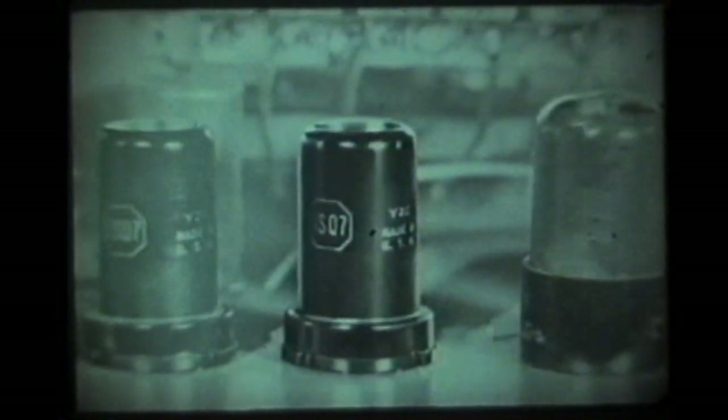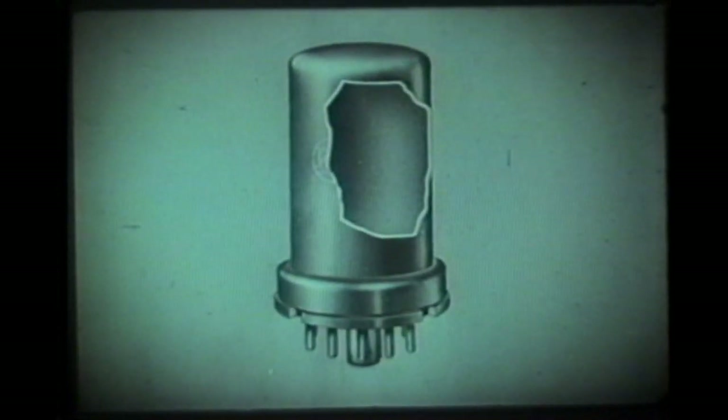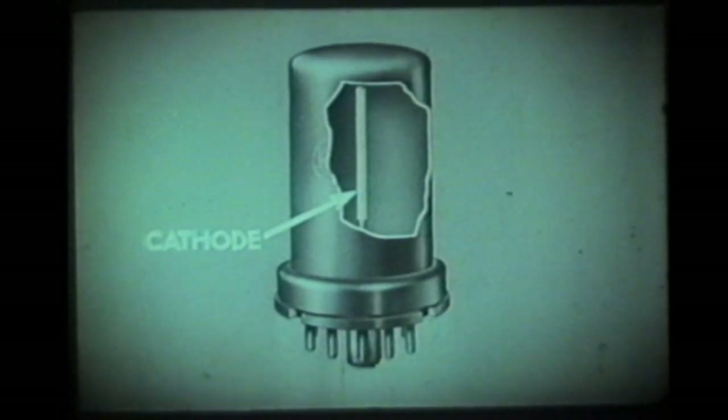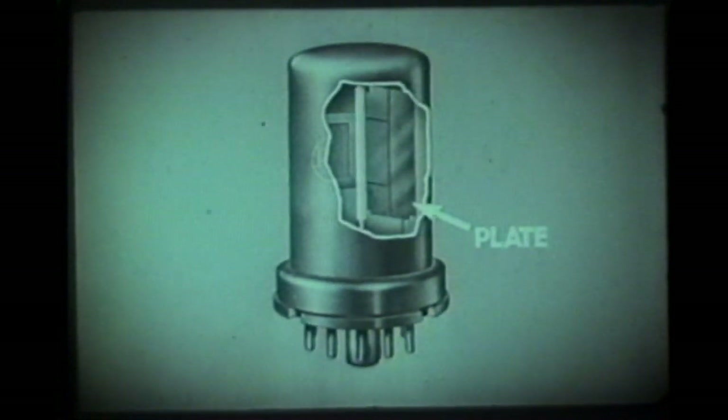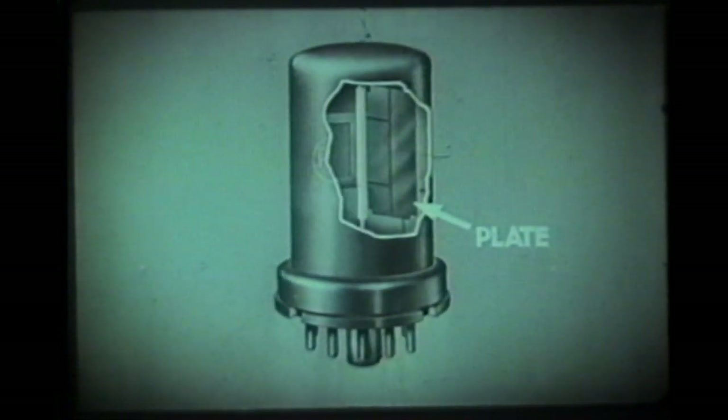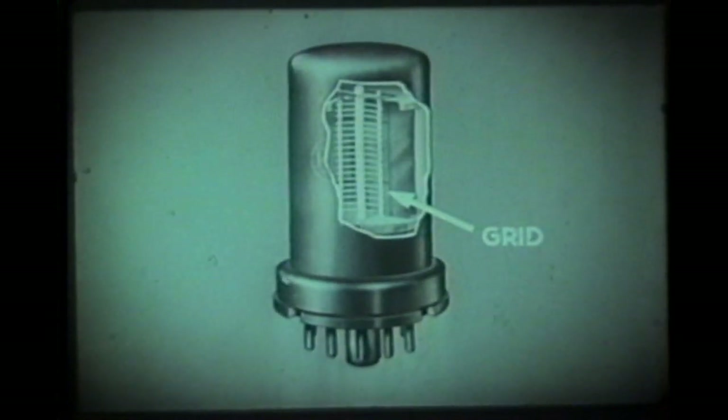A tube consists of a highly evacuated glass or metal envelope enclosing a cathode, which produces tiny bits of electricity called electrons; a plate, which attracts the electrons; and one or more grids, which control the flow of electrons.